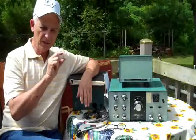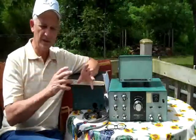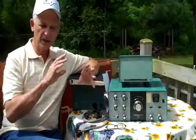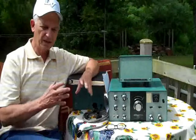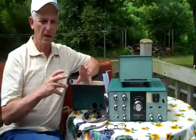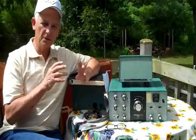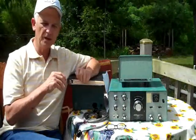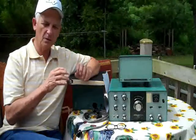After looking on the internet, talking to people, and having conversations on the Antique Radio Forum, where I'm a member, I decided I wanted a Heathkit — either the HW-101, which was called the Hot Water 101 in the old days, or one of the SB models like the SB-101 or SB-102.